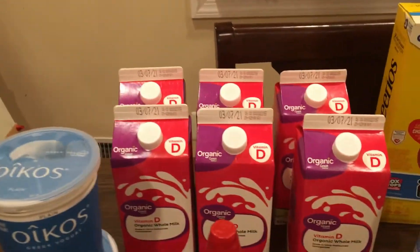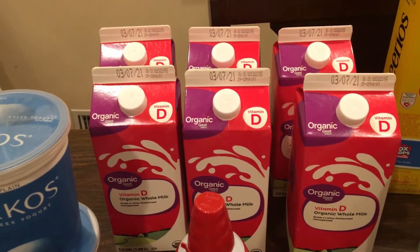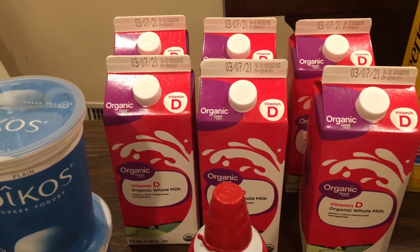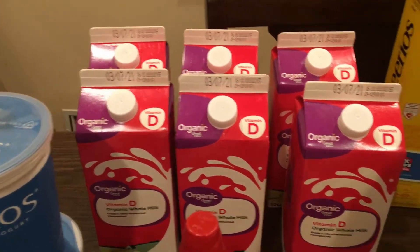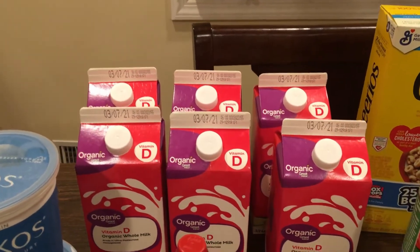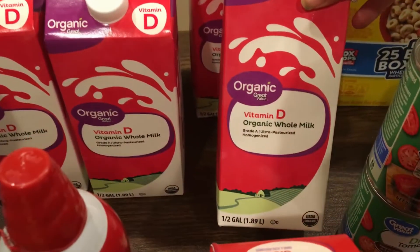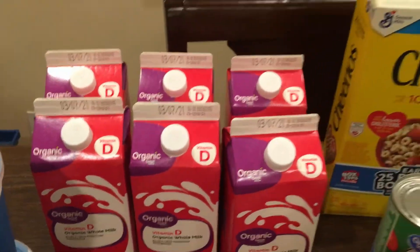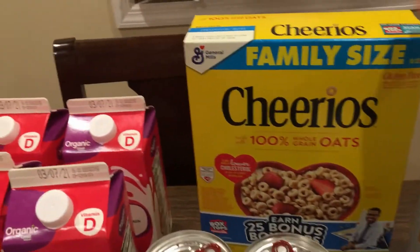I got these two plain Greek yogurts for my husband — we have one in the fridge and we go through about three a week. This was the first time I've ever seen this, but I ordered three gallons of organic milk hoping to put one in the freezer, and instead they gave me six half-gallons. So I'm like, thank you! At least my little Emily isn't going to freak out that we don't have milk.